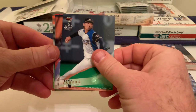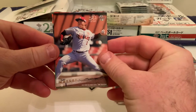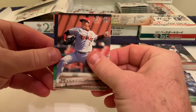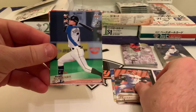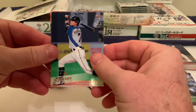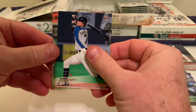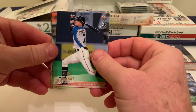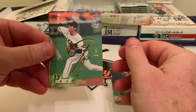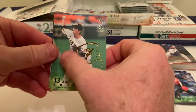Next is Yuki Matsui of the Rakuten Golden Eagles, followed by Haruki Nishikawa, an outfielder for the Nippon Ham Fighters — he was posted as well. Another player who didn't get signed; really the only one coming from Japan this year is Kohei Arihara, who inked a deal with the Texas Rangers — yet to see how he does. Then there's Soshi Togo.